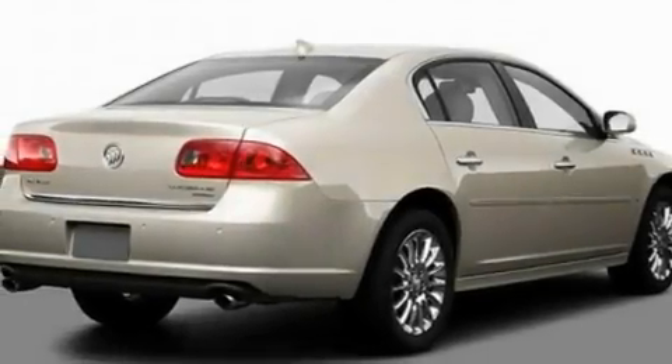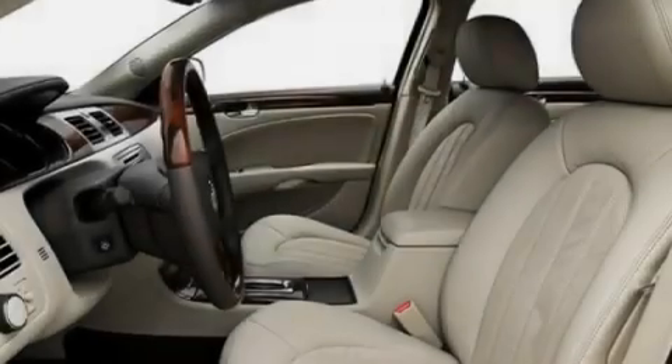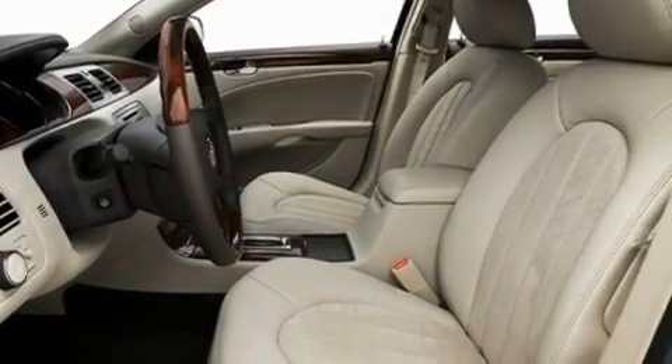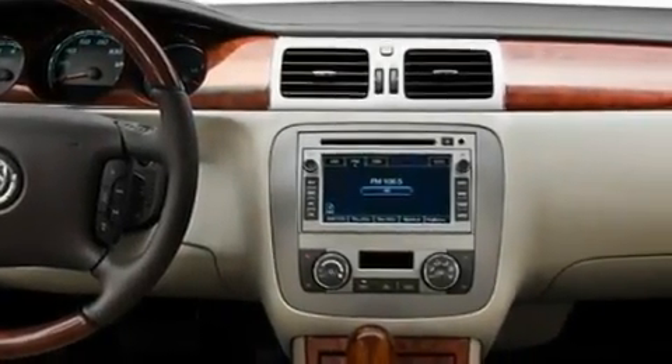Its top features include memory settings for the driver's seat positions, so you can recall your favorite position with the push of one button, a sunroof, steering wheel mounted cruise control, a CD player which can read MP3s, and a leather-wrapped steering wheel.